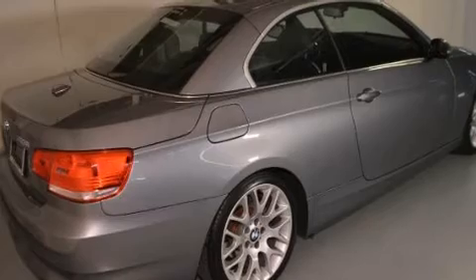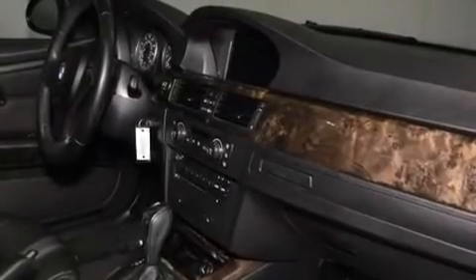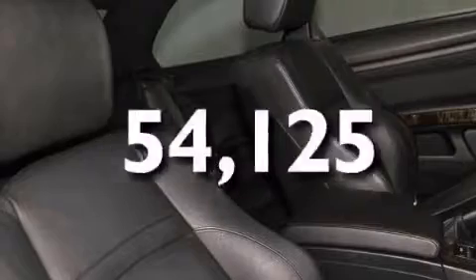All of the following features are included: high-intensity discharge headlights, a power-retractable hardtop, cruise control, a CD player, a leather-wrapped shift knob, a passenger side vanity mirror, side impact airbags, dual-power seats, and this vehicle has fewer than 55,000 miles on the odometer.